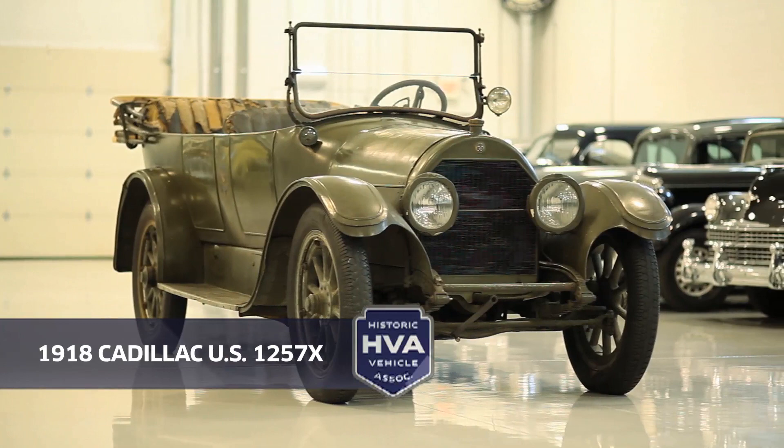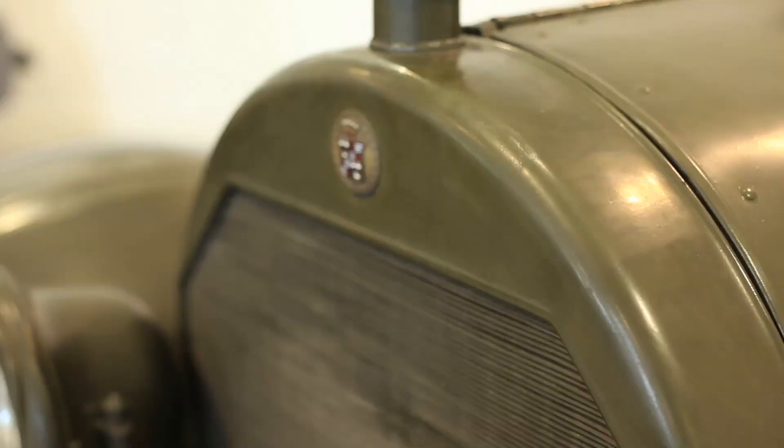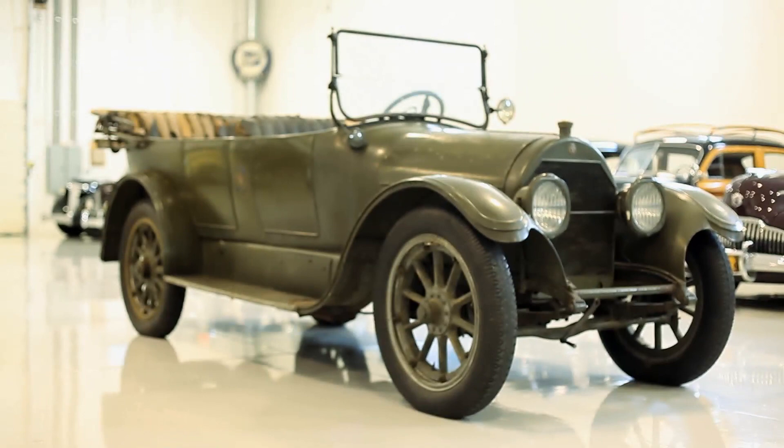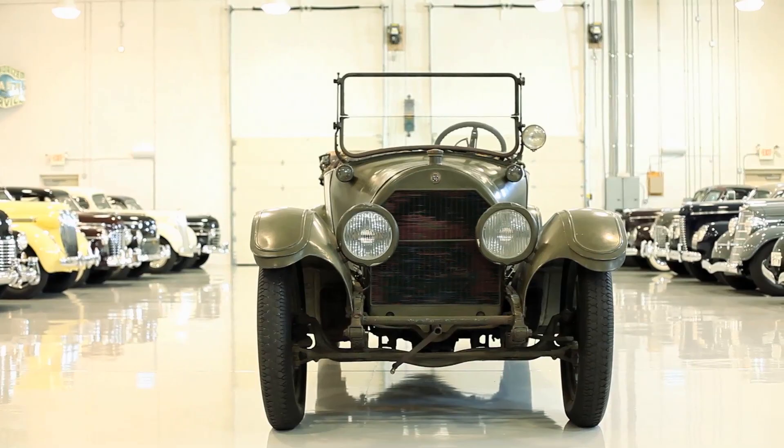This is a 1918 Cadillac Type 57 with military designation U.S. 1257X. This car matters because it's the only intact original example of a military Cadillac that was used in World War One by the American Expeditionary Forces in France. Of about 2,000 Cadillacs that were sent overseas, this is the only known example to survive and make it back to the States.